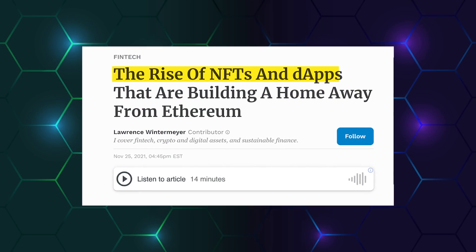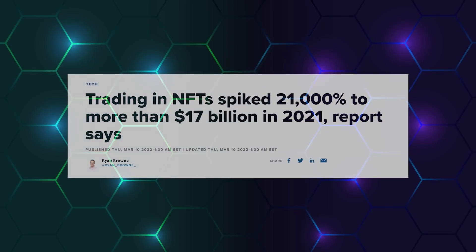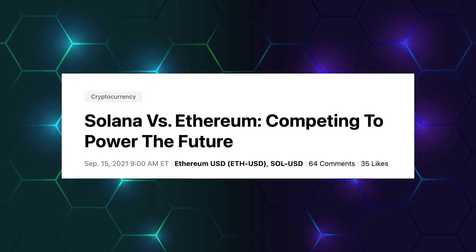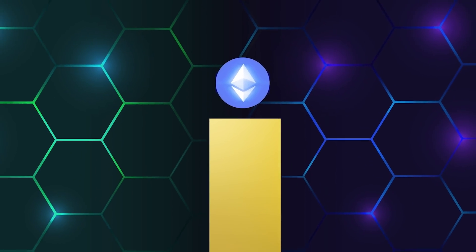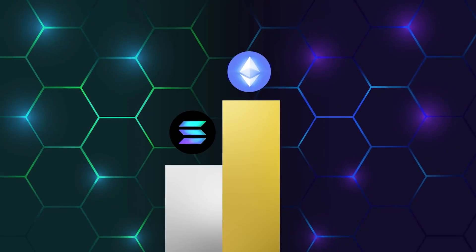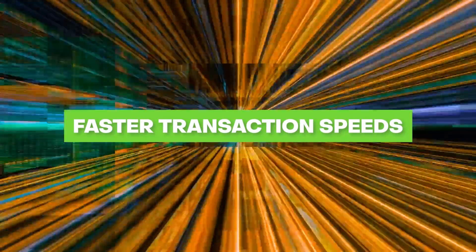Since the 2021 craze around numerous decentralized apps, D-apps, and NFTs, the battle amongst tier ones has been raging. While Ethereum was the dominant engine during the DeFi summer of 2020, new layer 1 protocols such as Solana emerged in 2021, promising faster transaction speeds at cheaper prices.